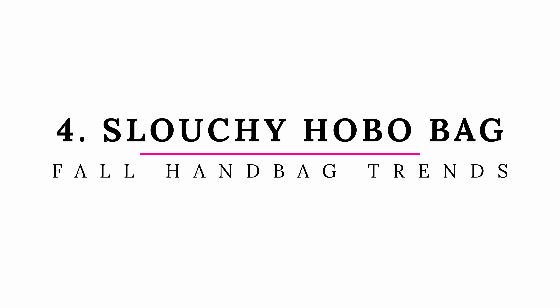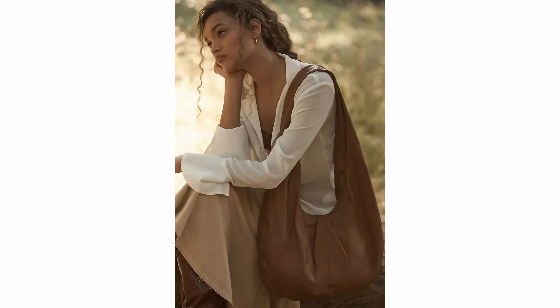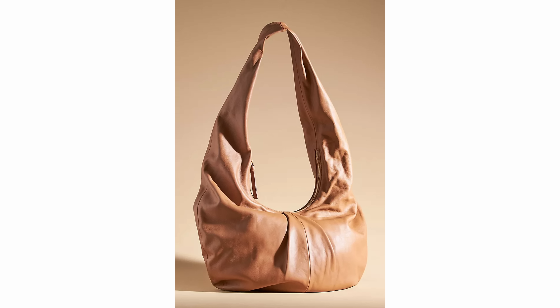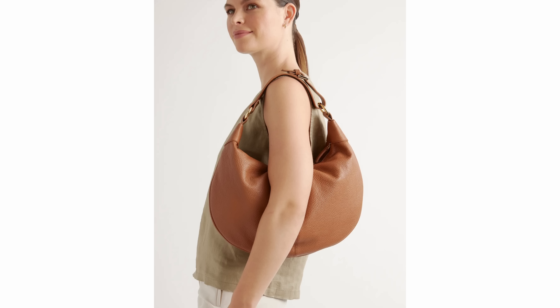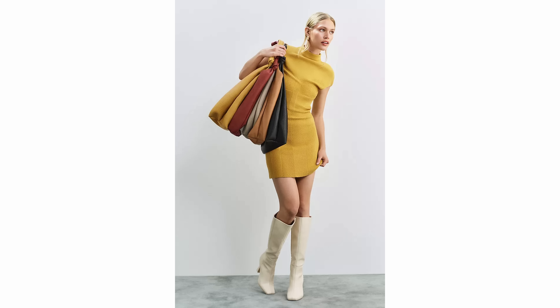A trend that is the direct opposite of that structured top handle bag is the slouchy hobo bag. I remember these being popular around the 2000s to 2010s. They have a very specific stylish look — you'd want to commit to that aesthetic. It's probably not my personal preference now, though it would have been when I was younger. But they have a really cute look, come in all different colors and textures, and I think this is a cool trend that will probably continue for a few more seasons.